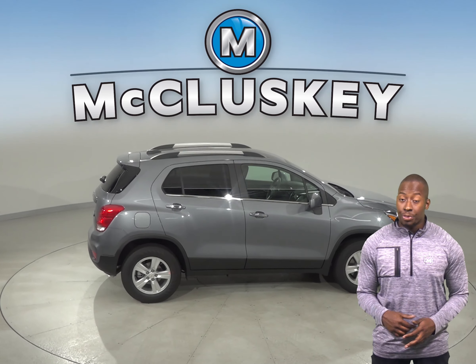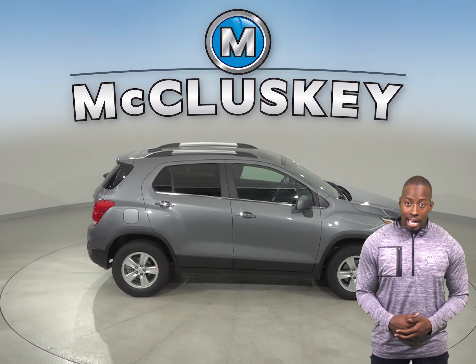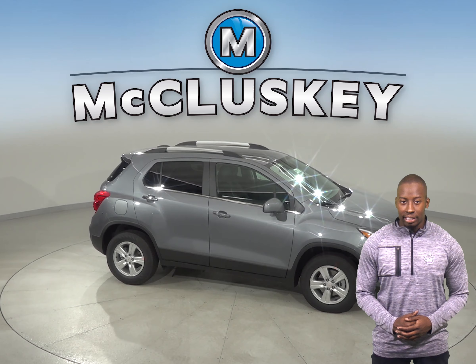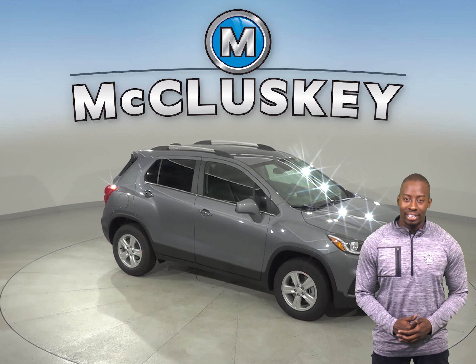Come on down and try it before you buy it with our free 48-hour test drive. If you purchase it, then we'll even cover it with our free lifetime mechanical warranty for as many years and as many miles as you own it.